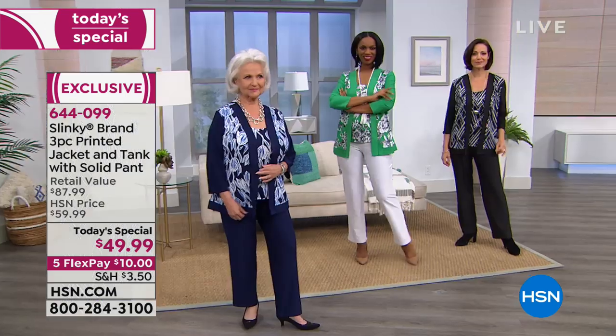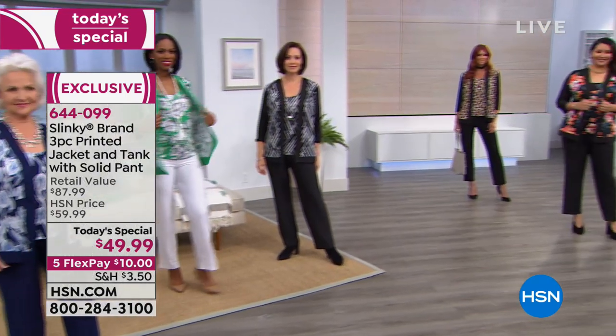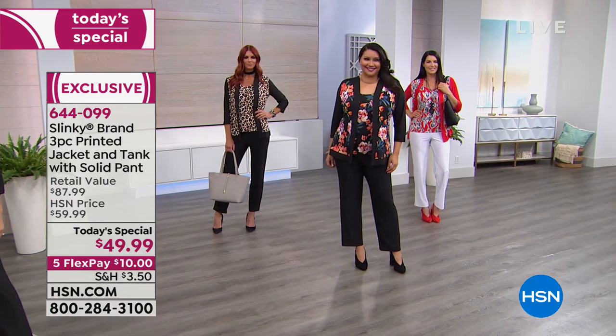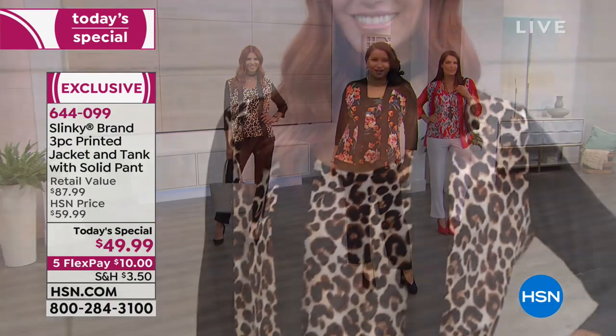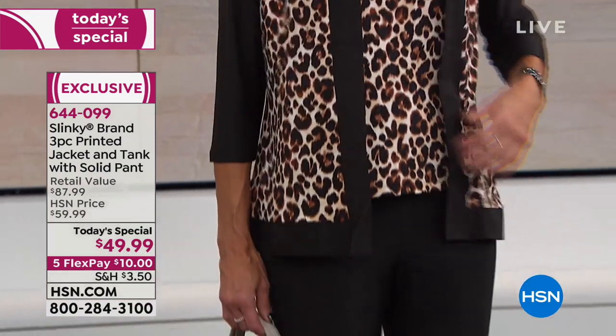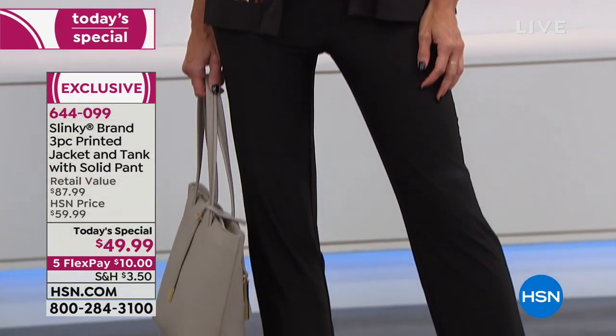Could we take the jacket back with the tank and put it with jeans? Absolutely. You're going to wear that jacket over all your dresses. I love the versatility of this set — you can create so many different, fun, glamorous looks with it.